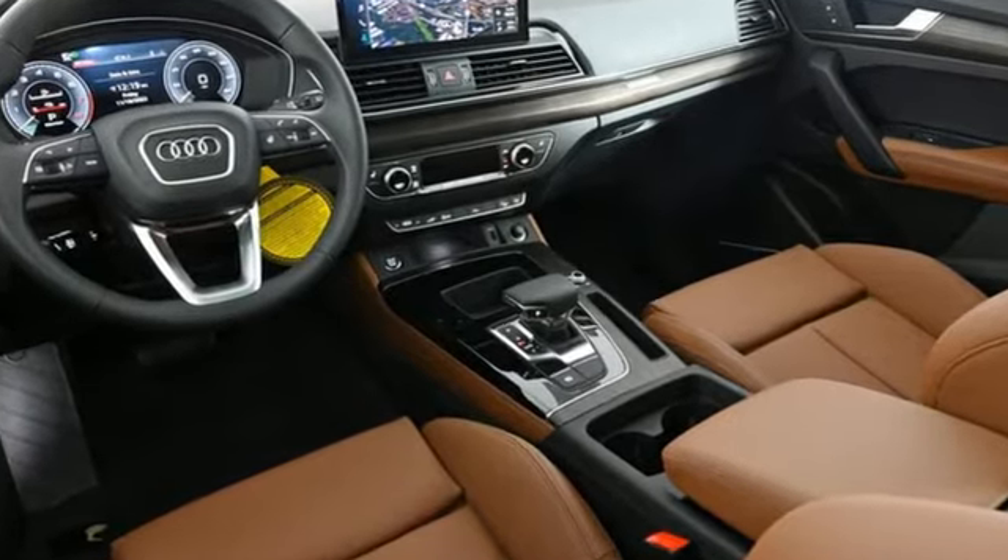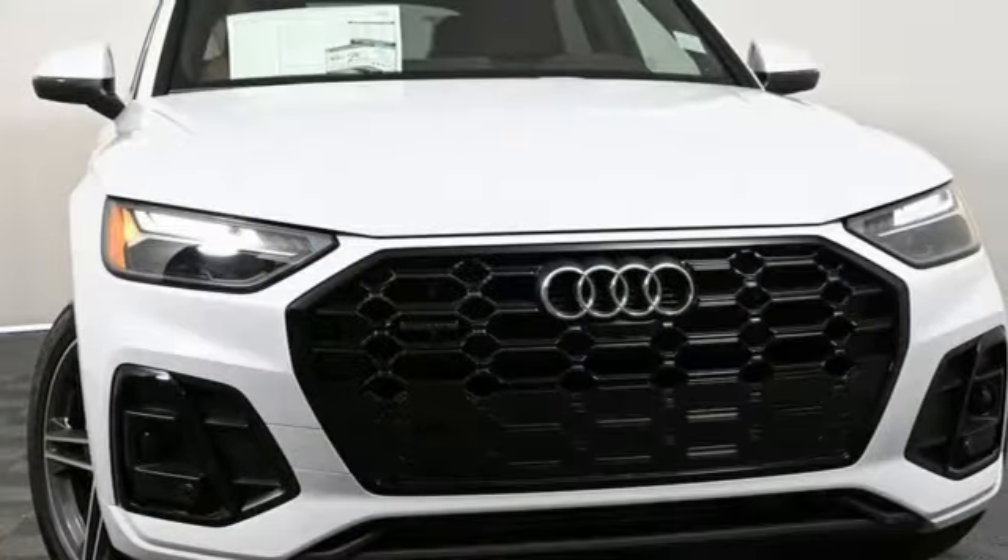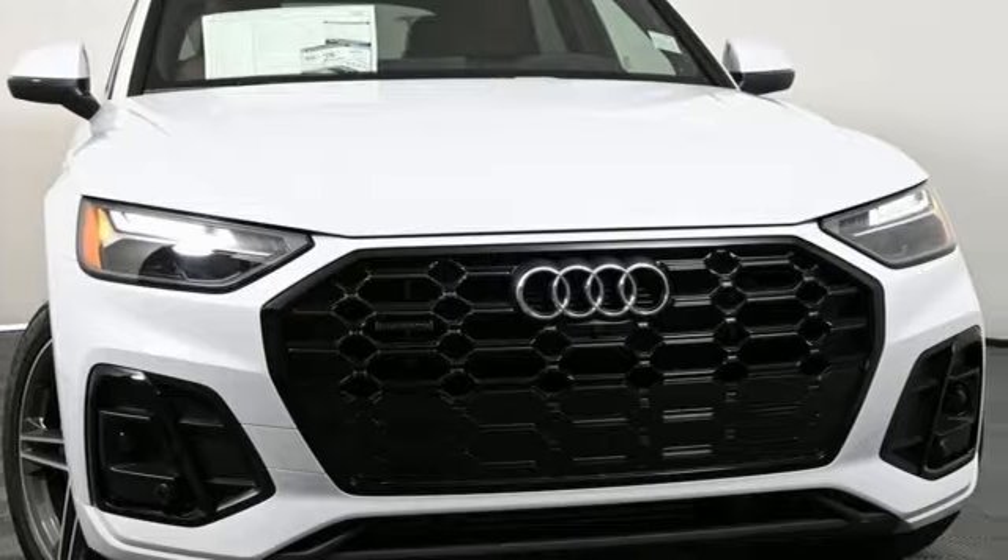When you drive an Audi the design and performance make sure you stand out in a crowd. Driving is believing. Test drive it today.